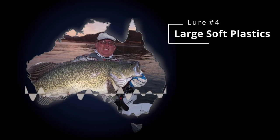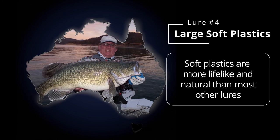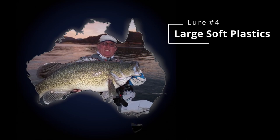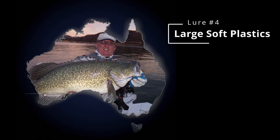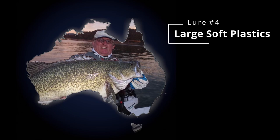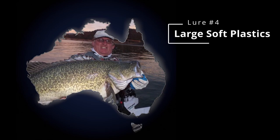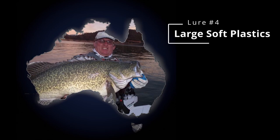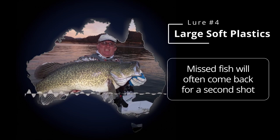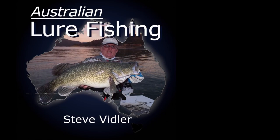You look at a spinnerbait and ask what's it imitating - it's looking for reaction bites through light and vibration. But with big plastics and glide baits, the satisfaction of catching a fish on them - you're really fooling the fish into thinking it's a real fish. They look so lifelike. It doesn't have to be really expensive ones - you can get big plastics at a reasonable price and rig them weedless or on a normal hook. They're quiet - a different vibration than a spinnerbait or hard body, no rattles. They look very natural, like a real bait fish. And if the fish gives them a bump, they feel soft - the fish will come back and have another go at it. You can slow roll them and the fish will often tap the tail and then come back for another bite.